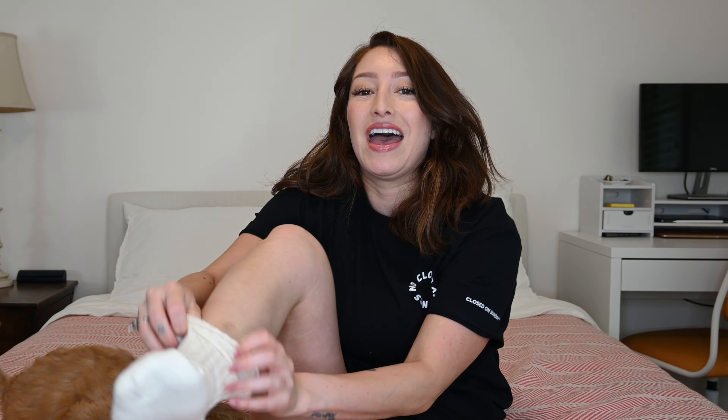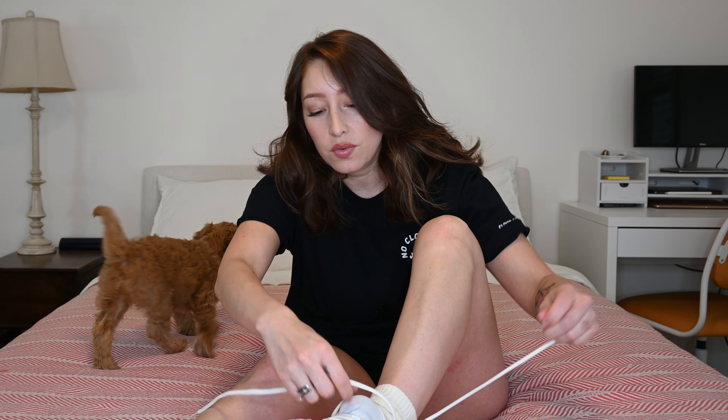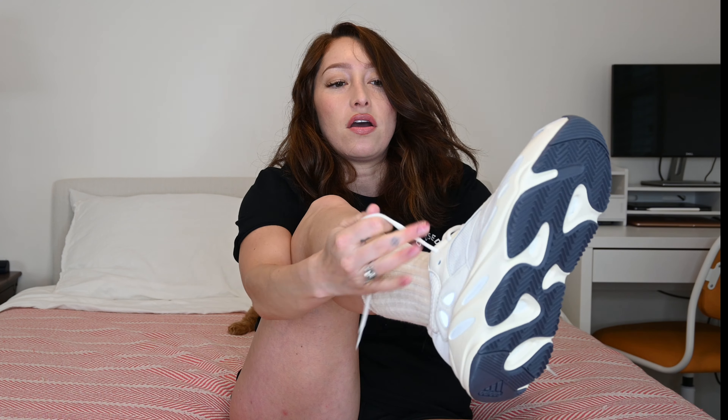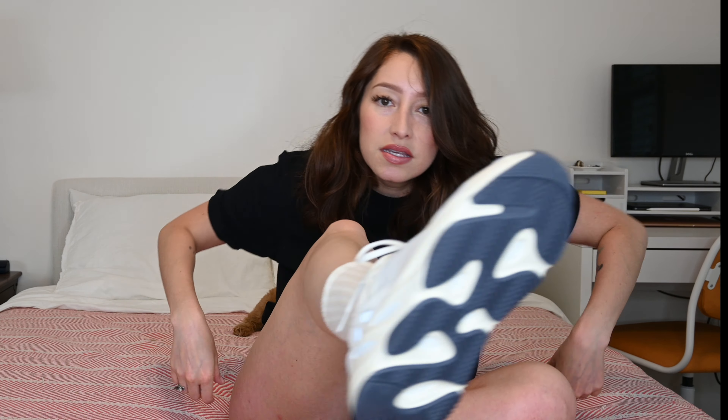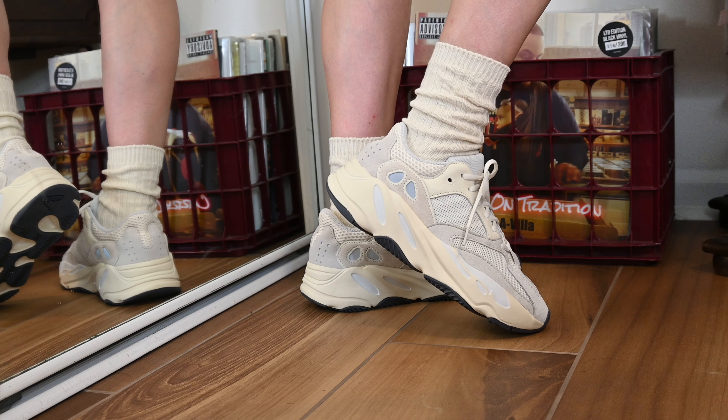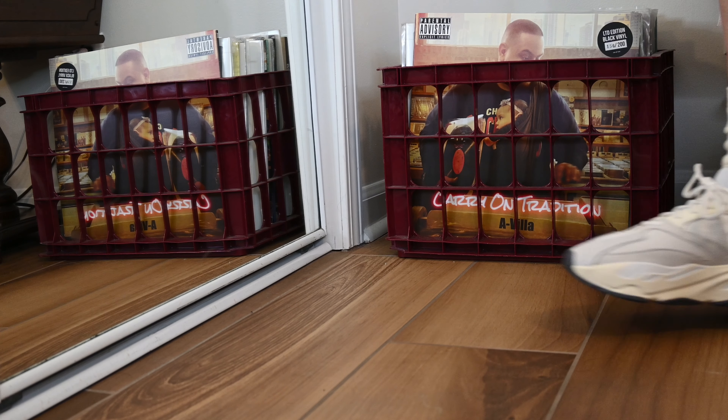So now I'm going to do an on-feet, so you guys can see what it looks like. I'm going to have these sweet socks that match. I'm going to weave them through the holes. So they are a size 7 men's, which translates to an 8 in women's. They seem to fit pretty well.